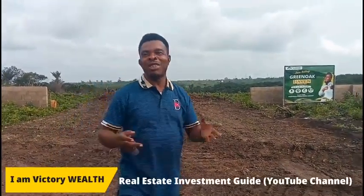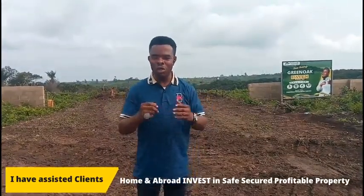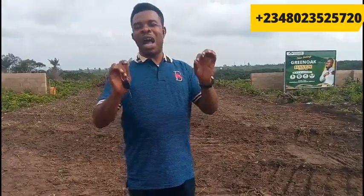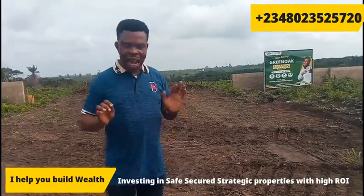Hello smart and wise investors. I am currently here on site to give you development updates at the Green Oak Havens that I introduced to you three months ago. When I brought the Green Oak Havens to you, I told you there are certain things we do here. Number one, we do instant physical allocation on our site. Number two, we always ensure we carry out development work on any estate we introduce to you to buy, because we've done all our due diligence to ensure that whatever you are investing in is safe and secure. Our first physical allocation here at the Green Oak Haven will be taking place in a short while, and I decided to come to site to give you the development updates here on site.